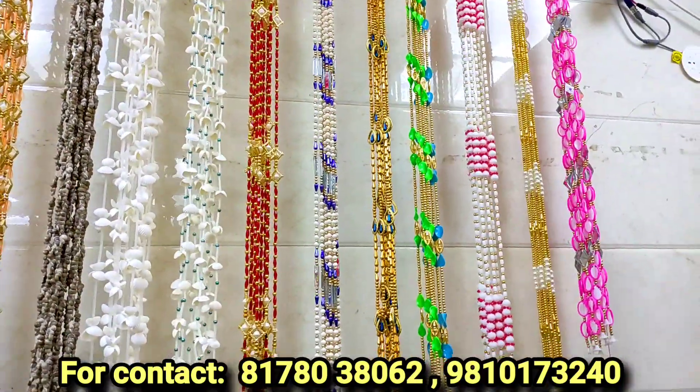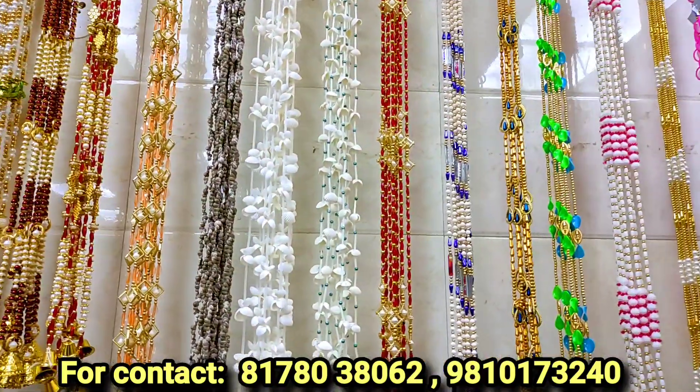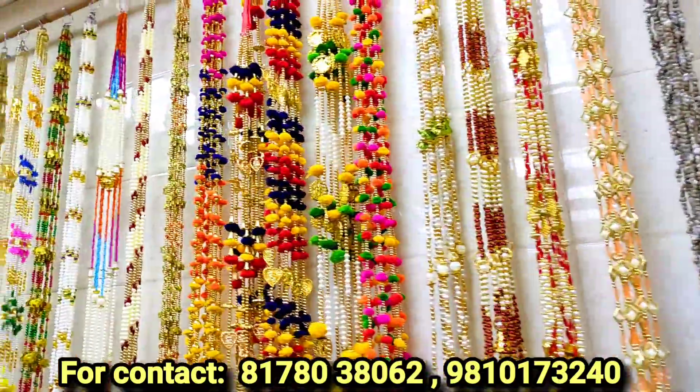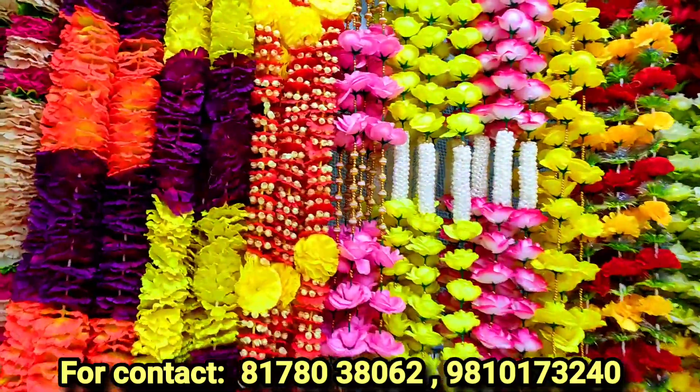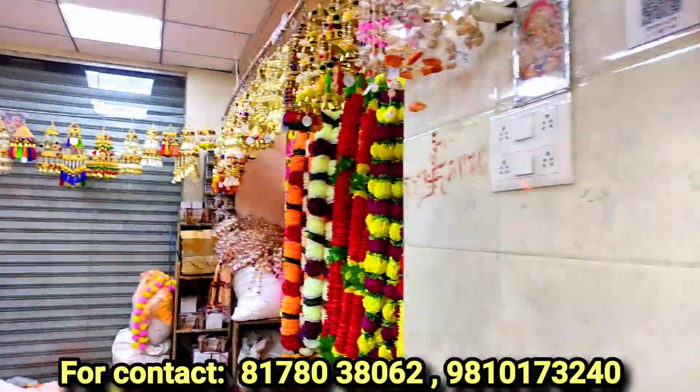I'm here at the Shubham General Store. I will show the ladies items in this video. This is artificial flowers — there are many designs here.